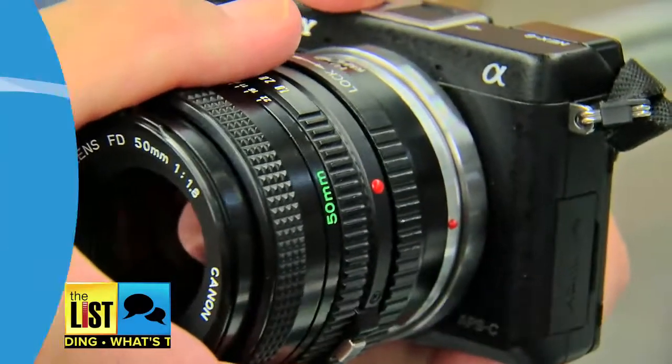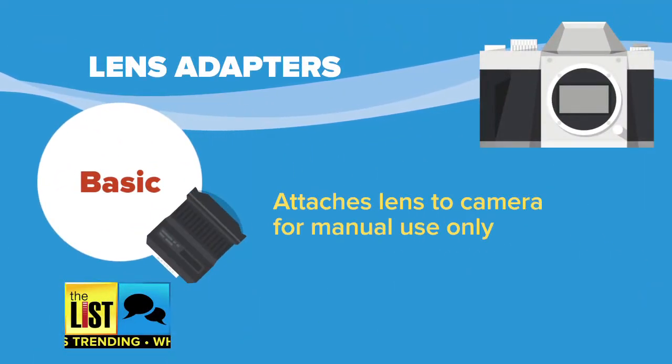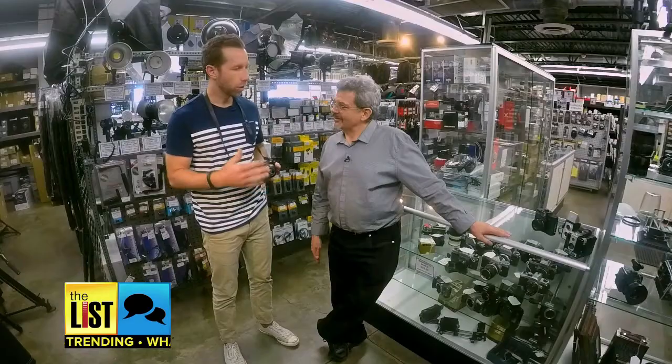There are two types of adapters. You can get a fairly inexpensive one that'll just mount it on your body, but it doesn't keep the functionality — it's just a piece of glass, great for video. Or at a premium price, you can get an adapter that allows all the electronics to work.